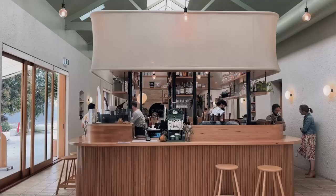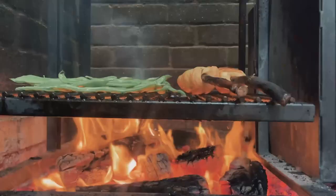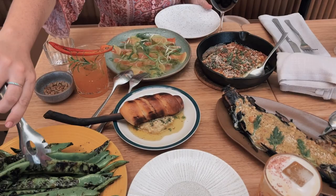Then it was lunchtime so we went to Bloom Wynwood and got stuck in. This is an old tram barn and almost every dish here has an element of fire. So much local wine, so much goodness and the food, it is so yummy and so plentiful.